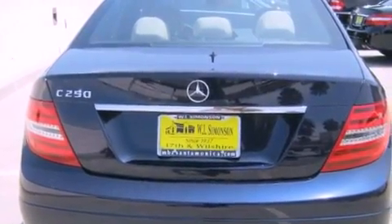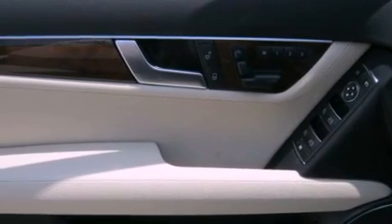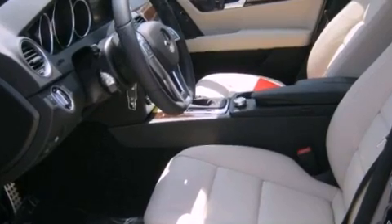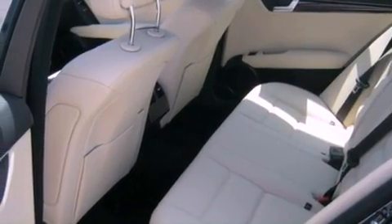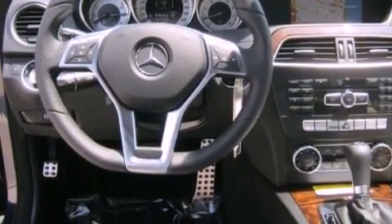The following features are also included: a power moonroof, a navigation system, a rearview camera, XM Satellite Radio, Line Spot Assist, Keyless Go, a passenger side vanity mirror, a traction control system, a steering wheel with memory settings, and the heated seats can warm you up in seconds, keeping you and your passengers comfortable the whole trip.